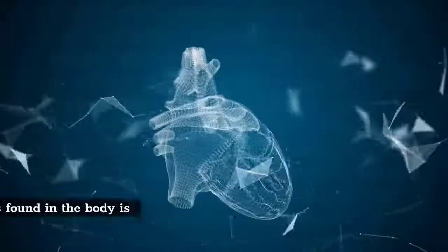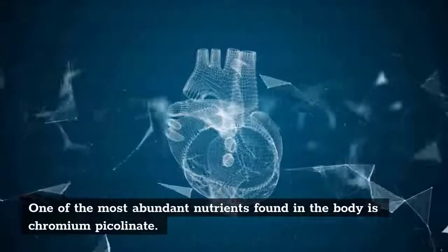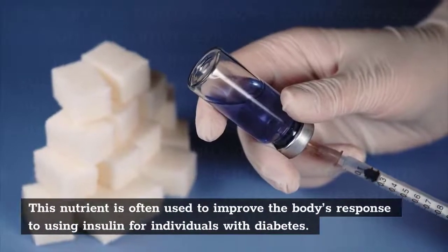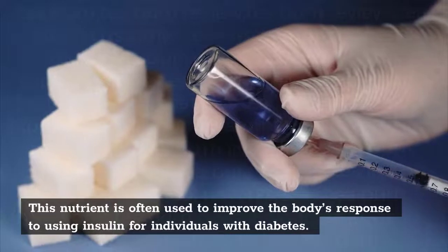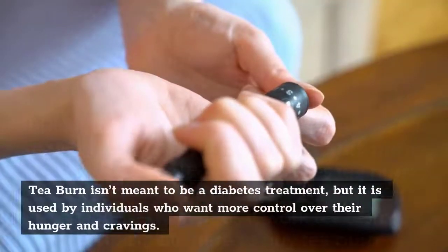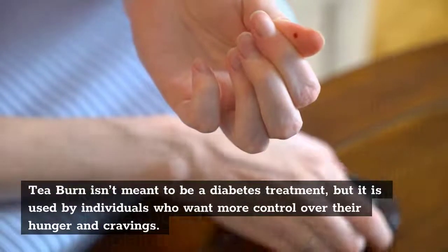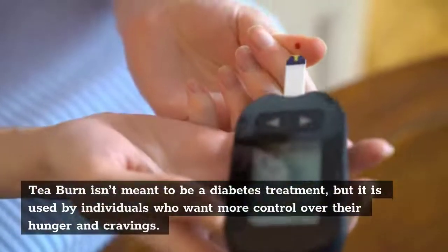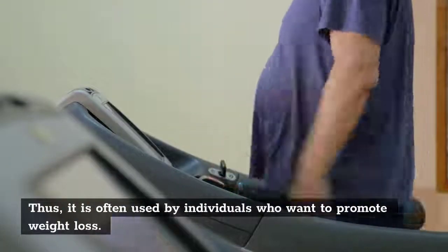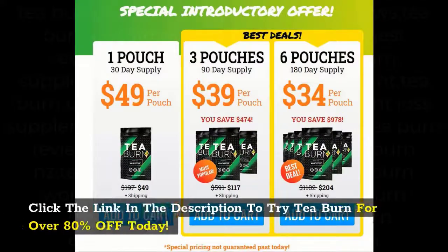One of the most abundant nutrients found in the body is chromium picolinate. This nutrient is often used to improve the body's response to using insulin for individuals with diabetes. T-Burn isn't meant to be a diabetes treatment, but it is used by individuals who want more control over their hunger and cravings, and is often used by those who want to promote weight loss. Click the link in the description to try T-Burn for over 80% off today.